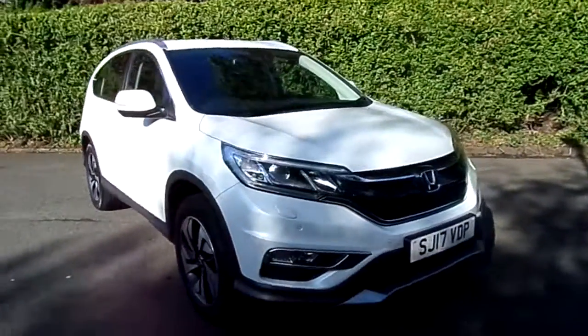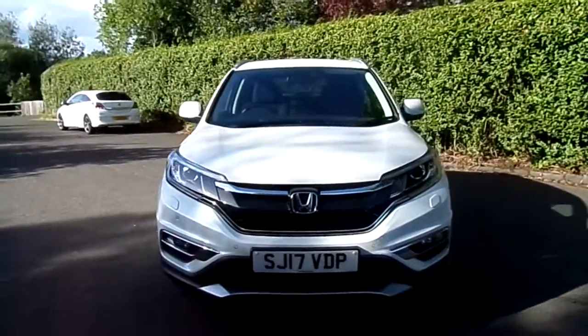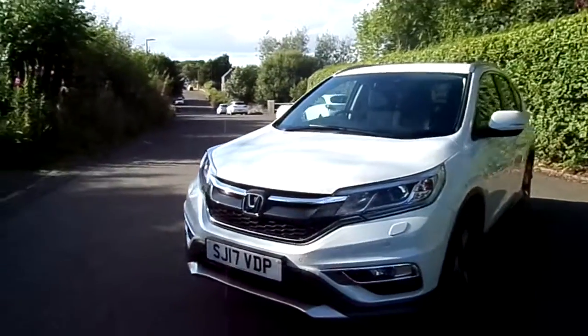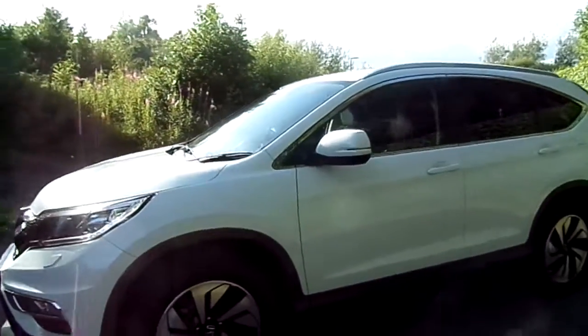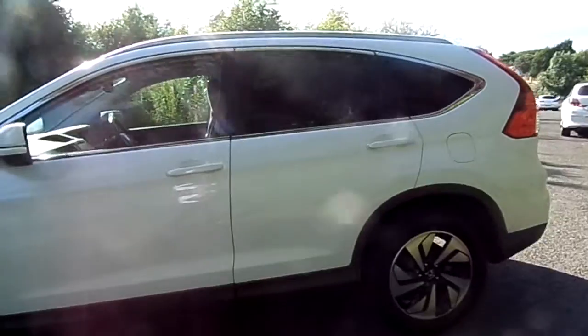Hi there, welcome to a short video presentation with a Honda CR-V available at Phoenix Honda in Stirling. This is one of our next demonstrator models and as you can see it's on a 17 plate. The car's completed just under 3,000 miles at 2,947 miles. The specification of the car is a 2 litre petrol manual and it's an SR spec.